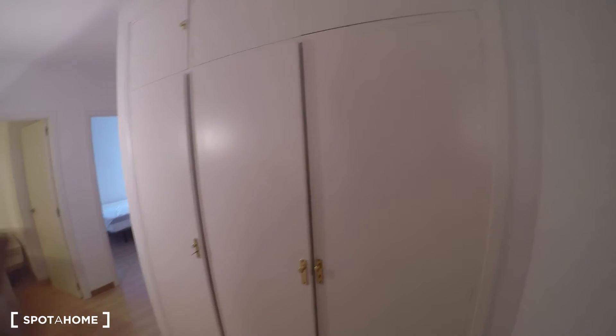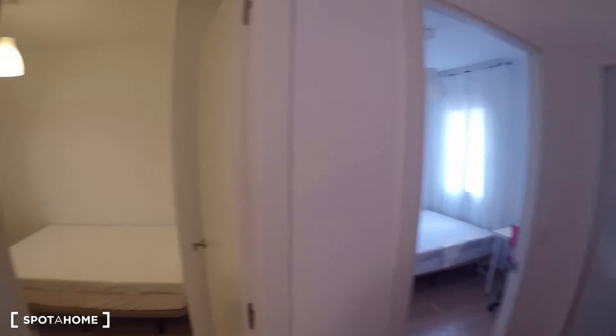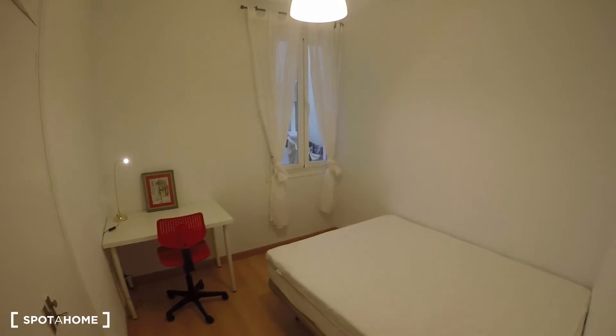There's also a common wardrobe built into the hallway that doesn't belong to any specific bedroom — it's for common use by all tenants. Now we're heading to bedrooms three, four, and five at the back of the flat.